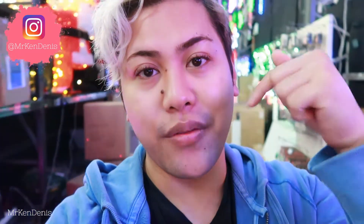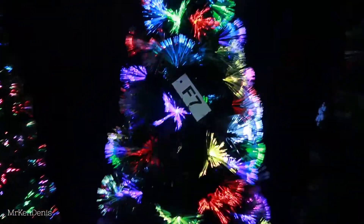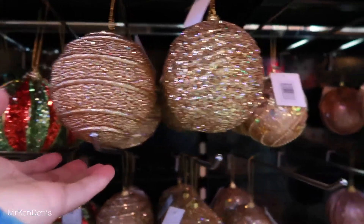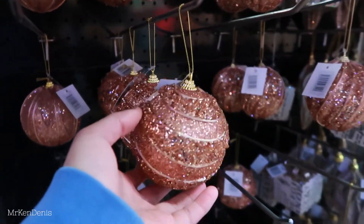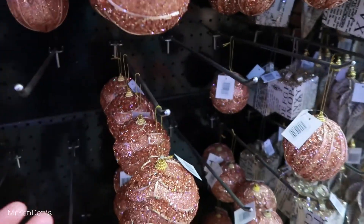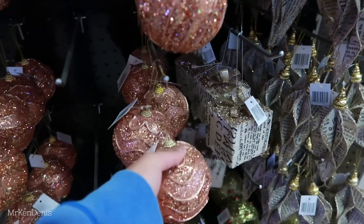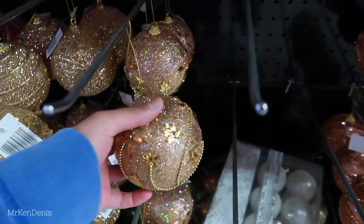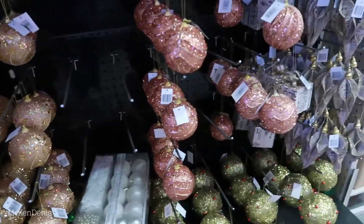I'll leave the address down in the description box below if you guys would like to check it out. I really like these — they've got golden bobbles and what I would call rose gold ones. So cool, and I think they're only like $4.30 each. A couple of these and your Christmas tree is set. Oh, this one looks like a peachy one. This place is so amazing — it's called the Christmas Cave, I just looked it up.